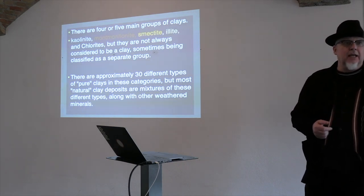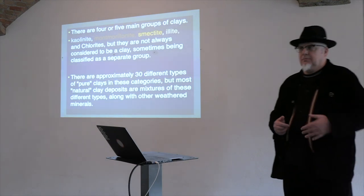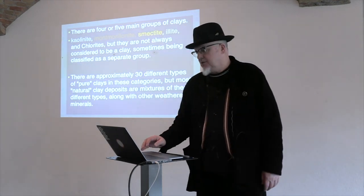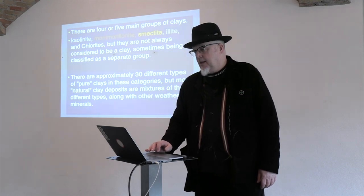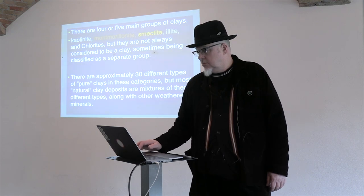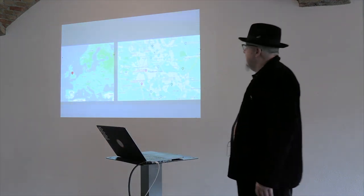When you say to students 'where does clay come from?' they go 'out of a bag.' Yeah, but before that? Trying to get that information across is difficult. And knowing there are 30 different types of pure clays.